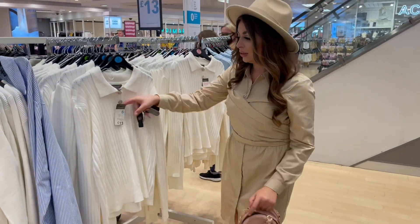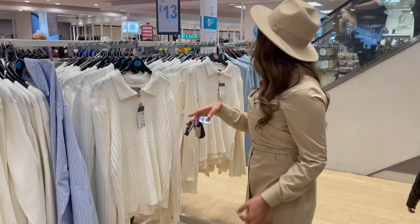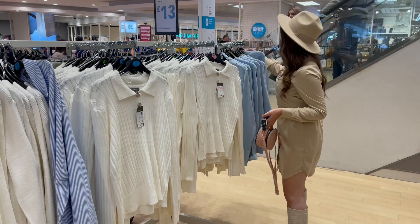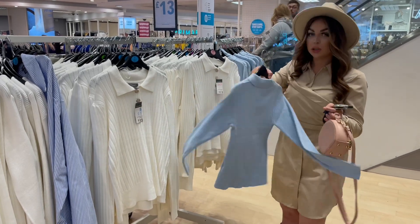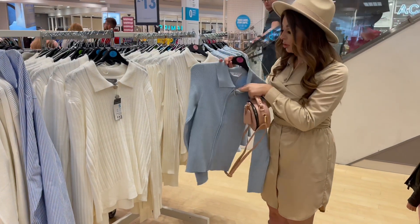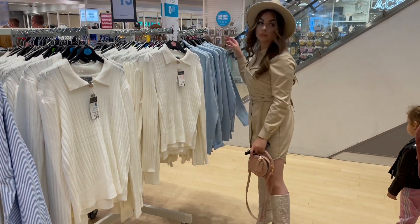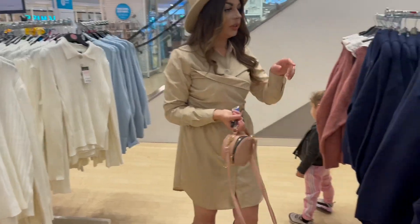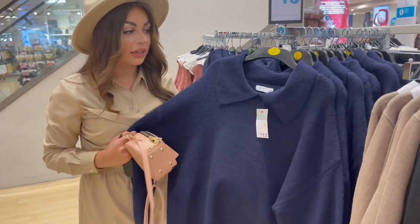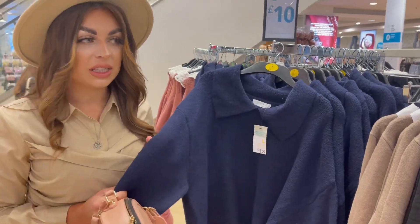Cute jumpers as well — I really like this detail here, it's like a collar. There are these ones, and then these ones with a shoulder zip. They would look really cute with some black tight jeans. That's only 13 pounds — really like that, really nice and thick material as well.